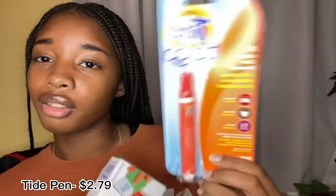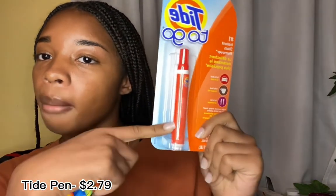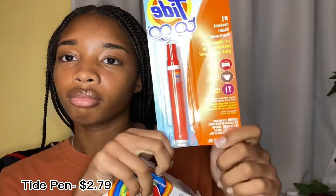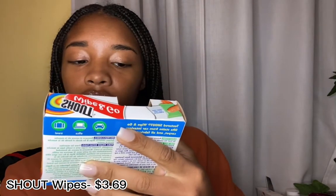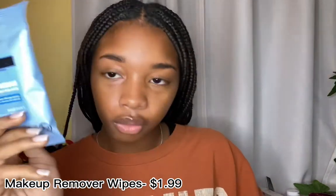I got some cleaning essentials. I got a Tide pen — my mom said this messed up one of her shirts, but I wanted to try it, so I got it. Next I got these Shout Wipe and Go wipes, just because they might be a better alternative, but I just have both just in case. Next I have these Wet Ones wipes for after athletics.